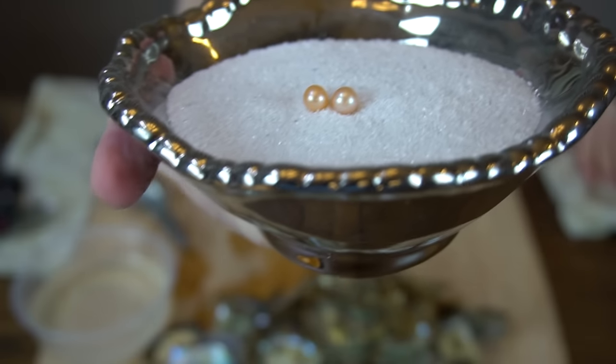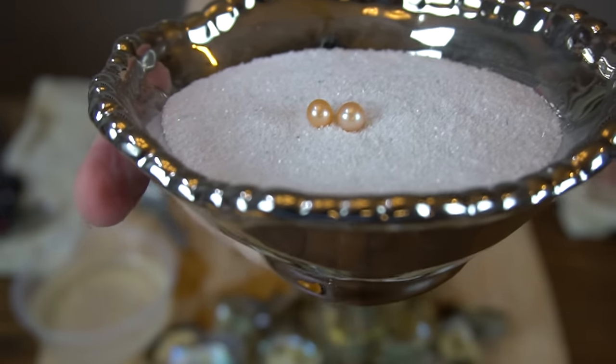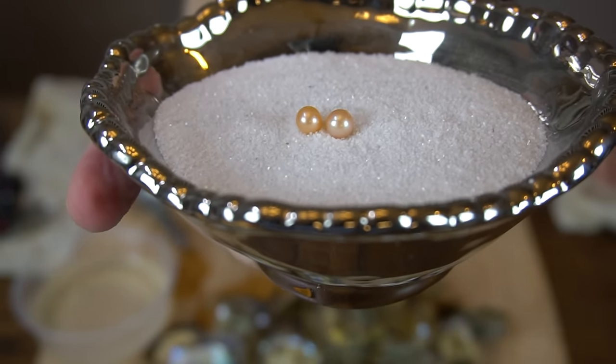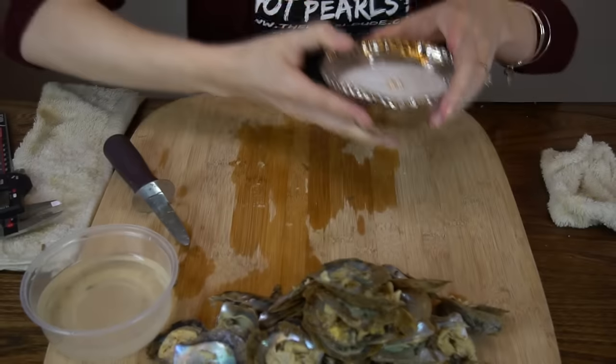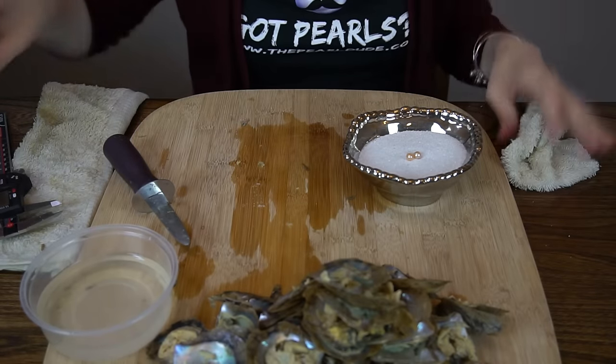Look at how different the colors are — definitely more orange, more gold. The gold is orange. Very cool. Congratulations, Justine, on those beautiful pearls!